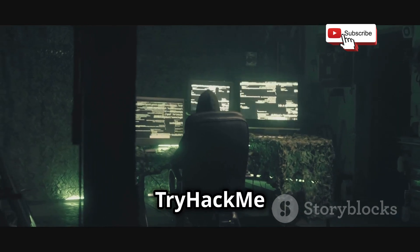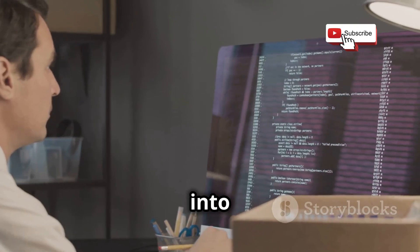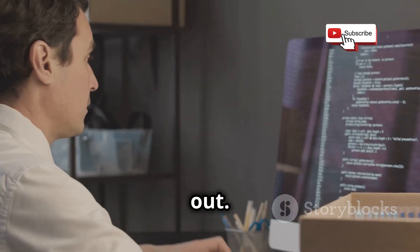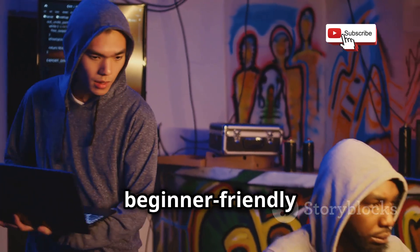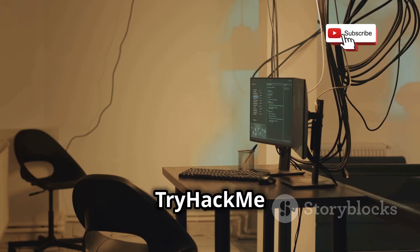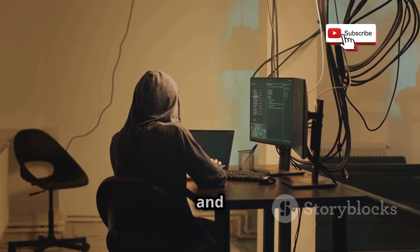Chapter three: TryHackMe — level up your hacking skills. Jumping straight into the deep end with Hack The Box can be a little intimidating, especially if you're just starting out. That's where TryHackMe comes in, offering a more structured and beginner-friendly approach to hands-on ethical hacking. Think of TryHackMe as the perfect bridge between the theoretical knowledge you gain from platforms like Cybrary and the real-world challenges of Hack The Box.